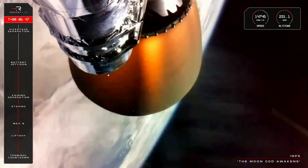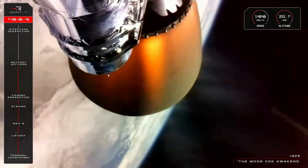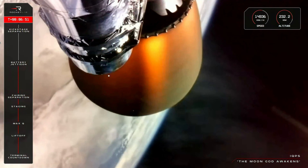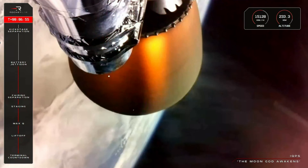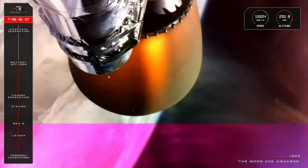In about three minutes, Electron's second stage will experience SECO, or Second Engine Cut-Off. Much like main engine cut-off, the stage 2 Rutherford will throttle down before the kick stage separates and continues on to payload deployment.